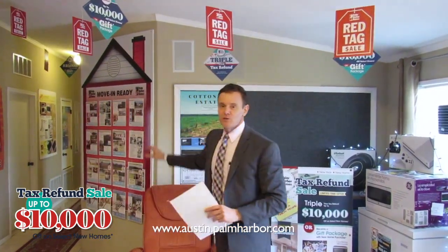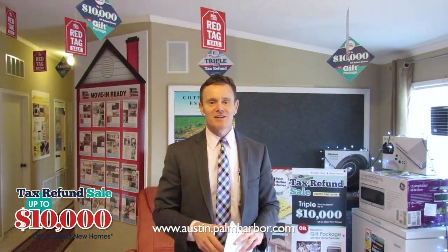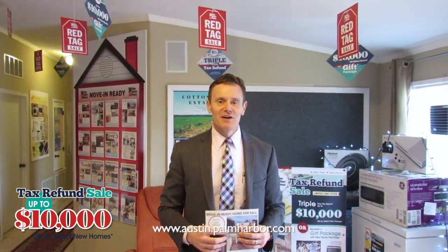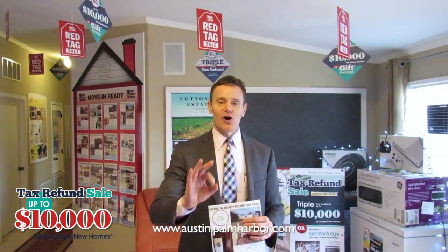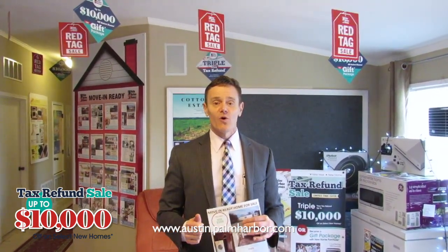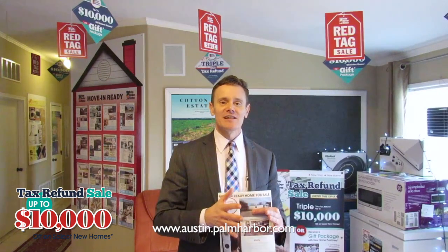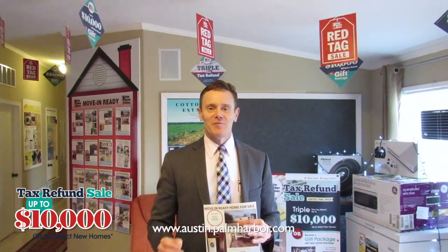We have a board over here with a bunch of move-in ready homes. Come see us at Palm Harbor Homes in Austin for our tax refund sale. It's a great time of the year to get a new home before interest rates go up. You can call us at 512-389-1210 or visit us online at austin.palmharbor.com.